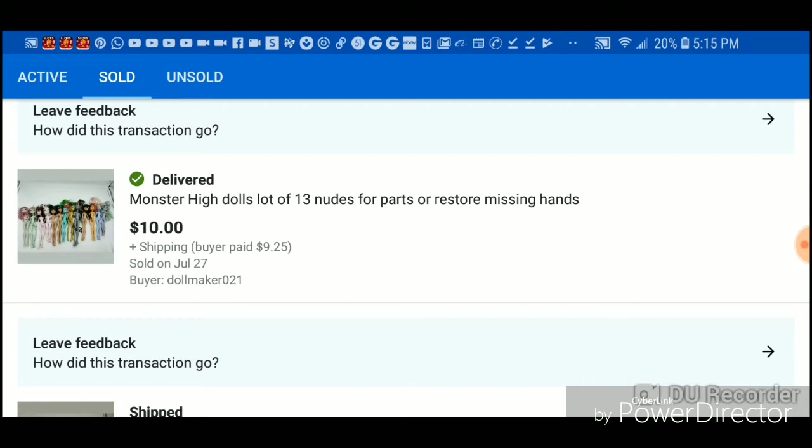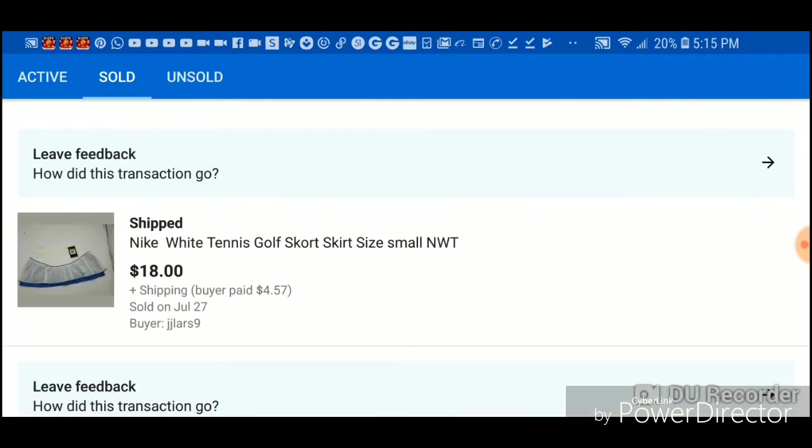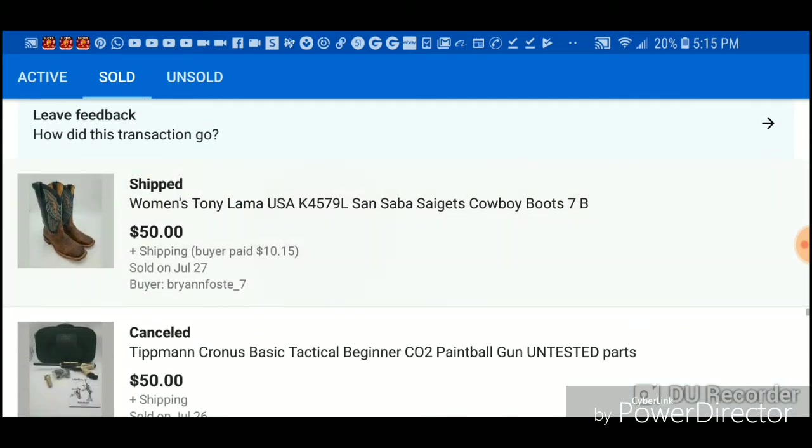These were just some of the things that were in the toy bags. These Monster High dolls were new but missing their hands and stuff, so I sold them for $10 — just getting my money back. The rest of that stuff is going to be profit. This skirt I bought for four bucks so I made $14-15.